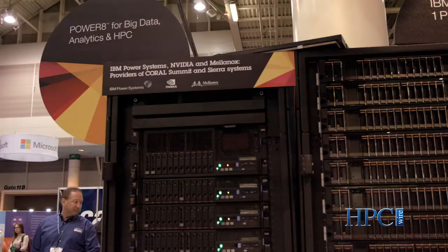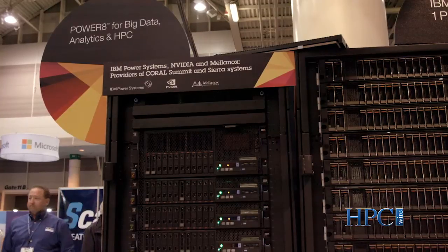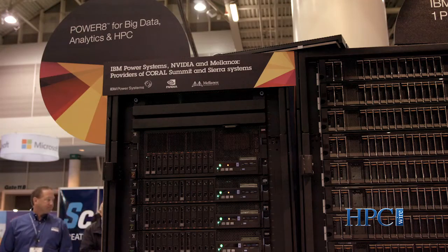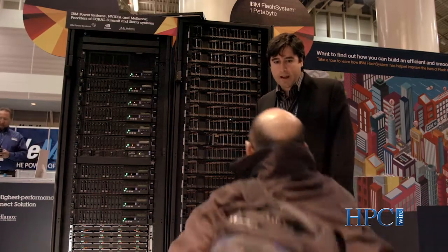This is a controller-based architecture and the controllers combined with our GPFS elastic storage software are tuned and key for the advanced performance and data management requirements that technical computing customers have as they advance from the Terascale.